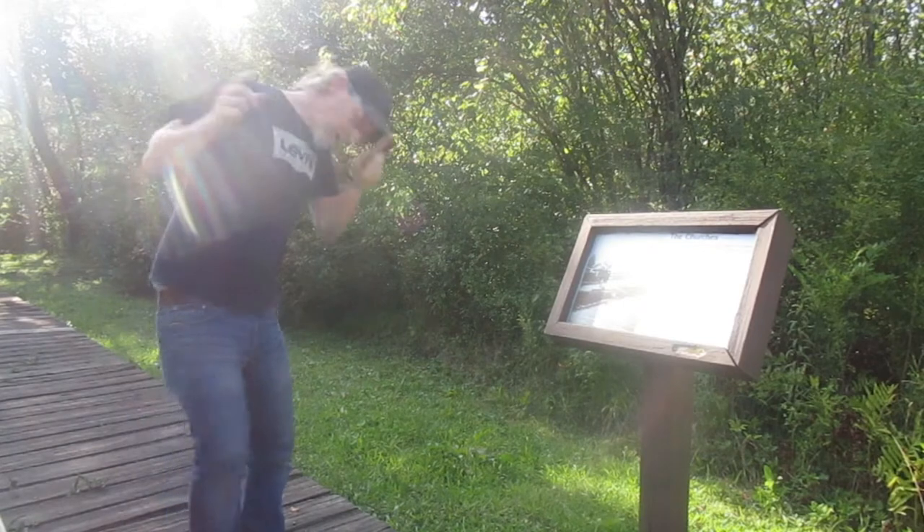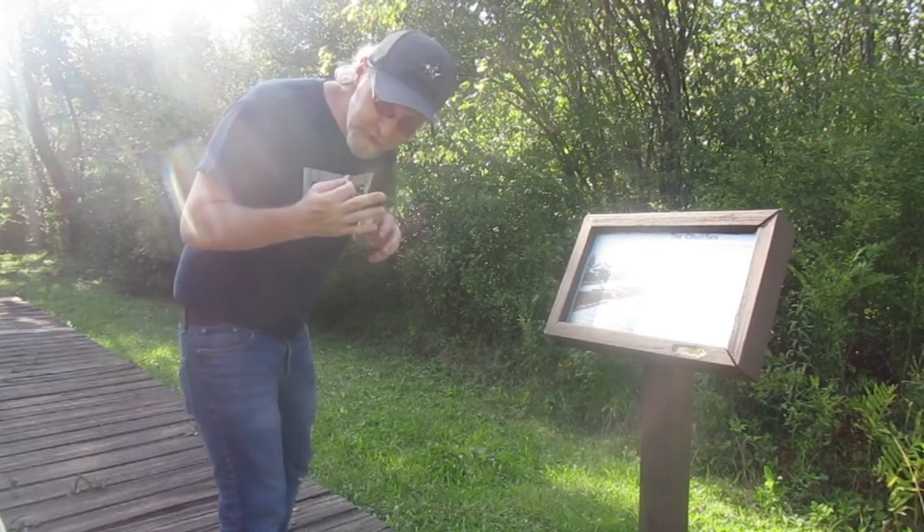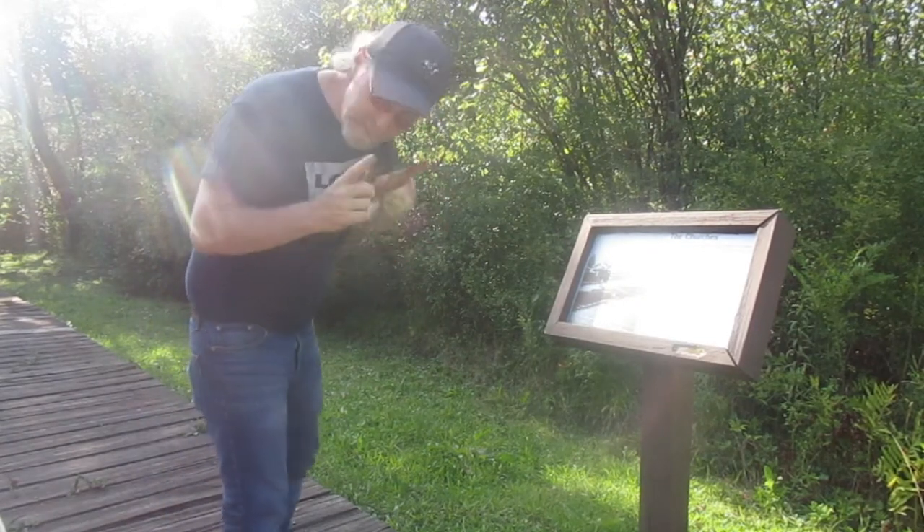Plaque number ten is the three churches that stood here back in the day.